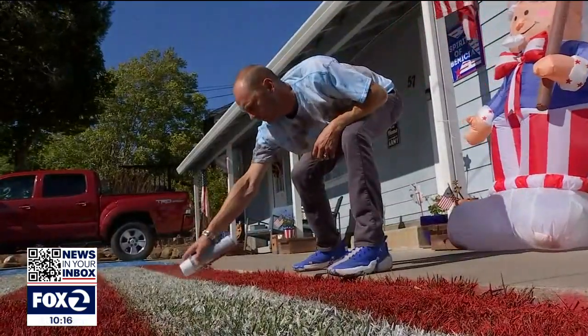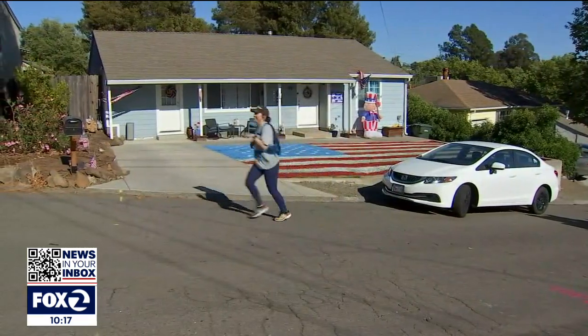The lawn is getting touch-ups ahead of the Fourth because, as word has spread, it's become a local attraction. We have a lot of people driving by, stopping, getting out, and taking pictures, and it makes us very happy to see people enjoying it. They say, 'Wow, that's amazing,' or they honk, say 'Good job,' 'Great job' — all clapping their hands, giving thumbs up.